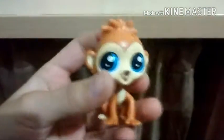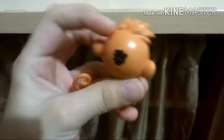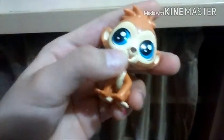So here's monkey. Monkey is like an orange-brown color — it's kind of like a lightish orange-brown. It's got blue eyes. He has like a beige color.